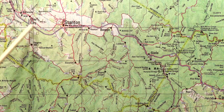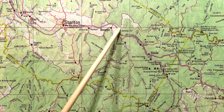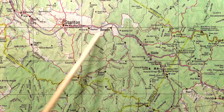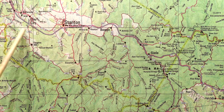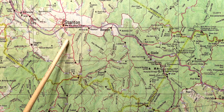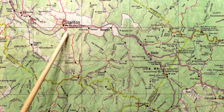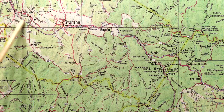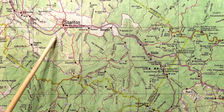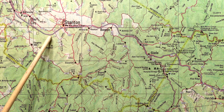Of course, the other thing that any map of Kentucky is good for is tracing. Because if you're a fan of tracing — especially tracing curved lines — Kentucky is the state for you. I don't believe there's a straight road anywhere in Kentucky.